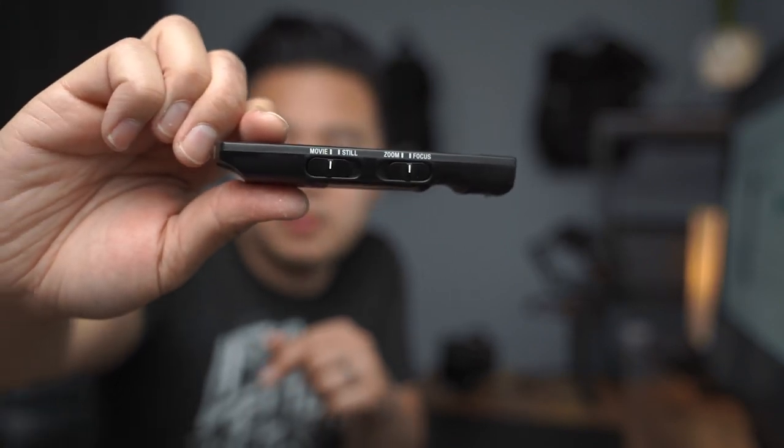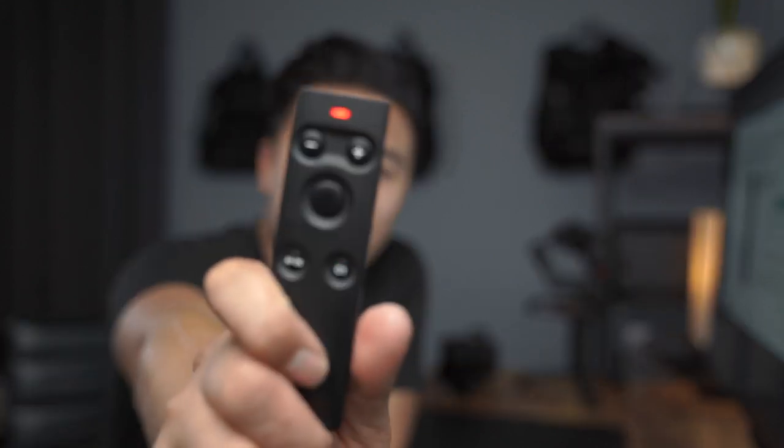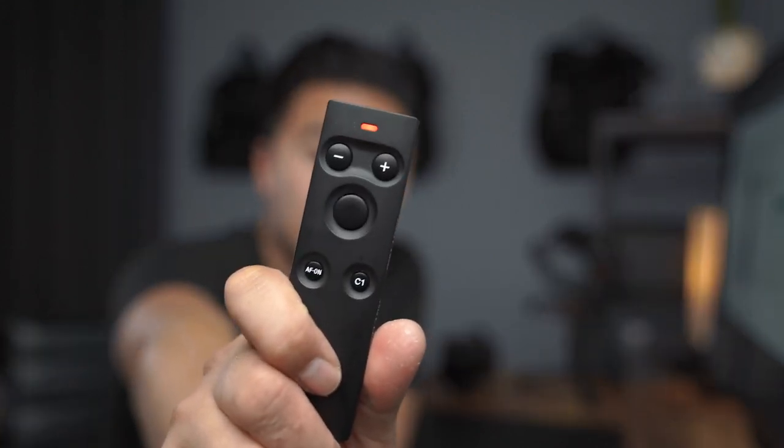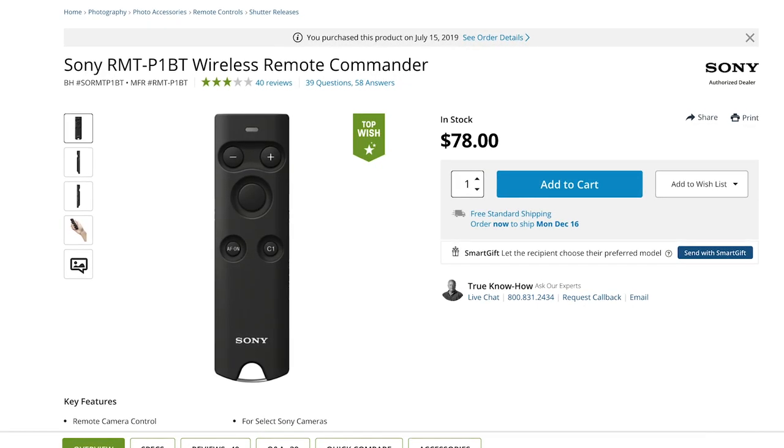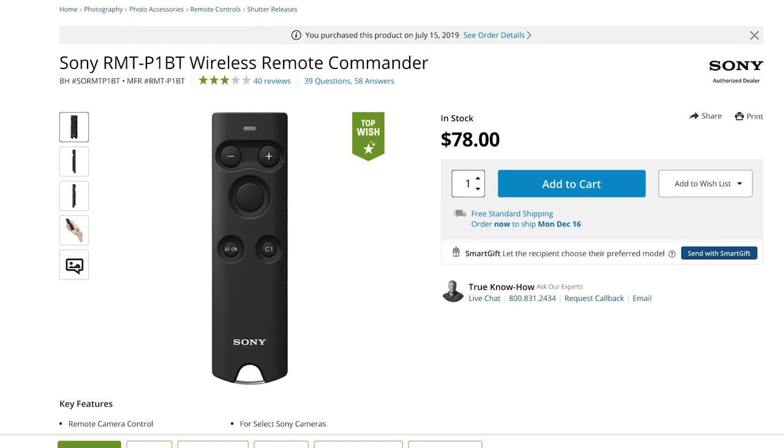The cool thing about this remote is that you can trigger the camera to film or even take photos. There's even a switch that says movie and still. And yes, this might seem like a standard wireless remote, and it is, but I found it to be extremely helpful for filming videos like this where I can just start and stop. And even though most Sony cameras compatible with this remote don't have a flip-out screen, there is a red light indicator that tells you the camera is recording. Definitely my favorite Sony accessory of the year — the RMT-P1BT Wireless Remote Commander. Why do they call it a commander? It's a remote.